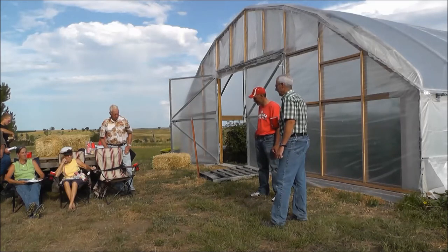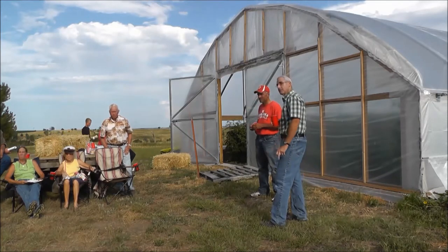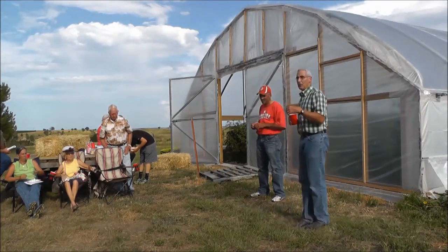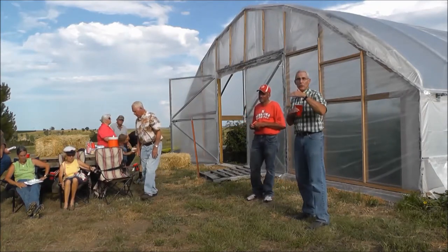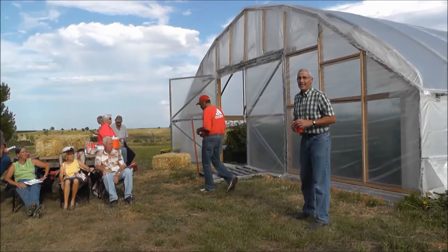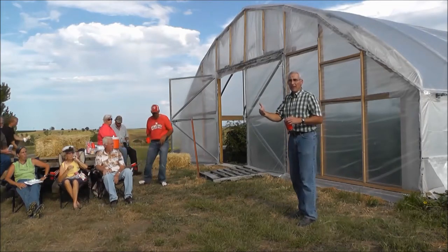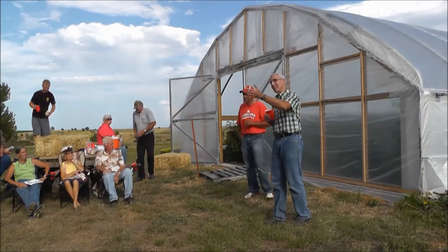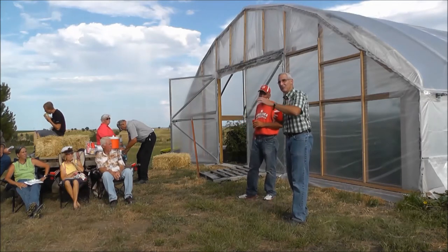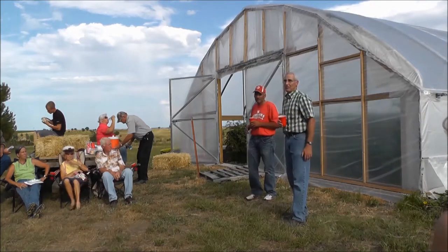Most growers use one layer of plastic on a high tunnel; some use two. Plastic is not purely clear — it's about 84 to 86 percent clarity, so sun intensity is reduced by 14 to 16 percent through one layer. With two layers that reduction doubles. The benefit of two layers is keeping the plastic from moving, but light levels decrease. Cool season crops don't need as much sun as tomatoes, which can take as much as they can get.